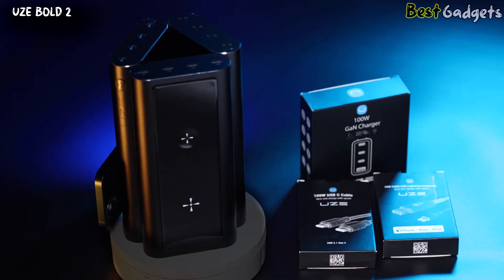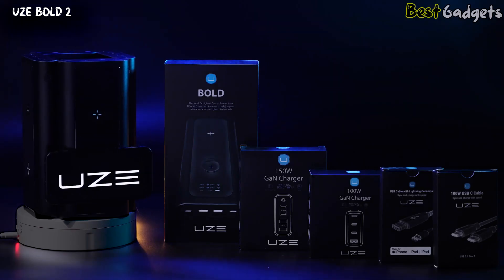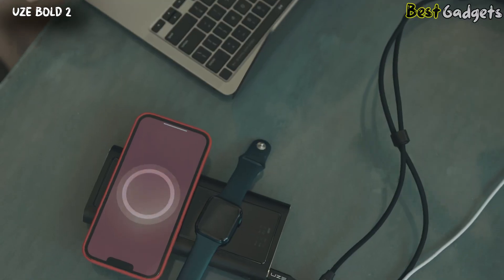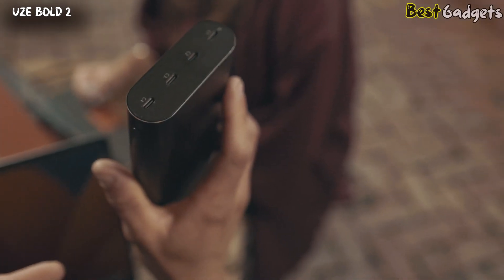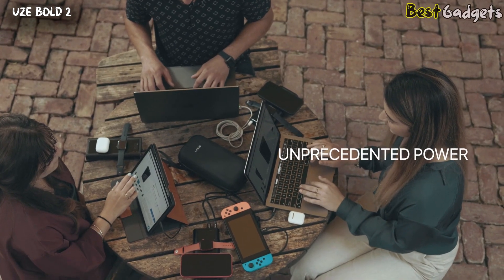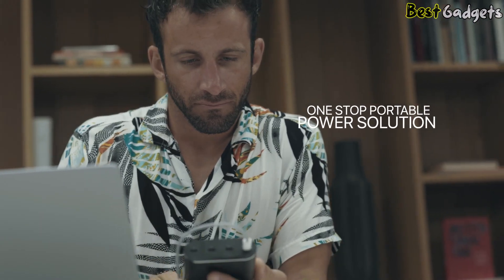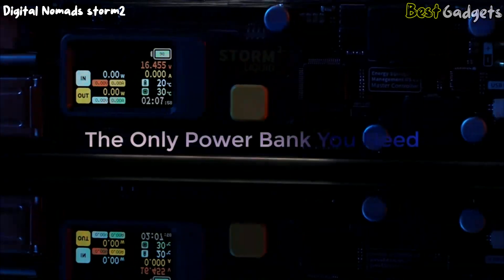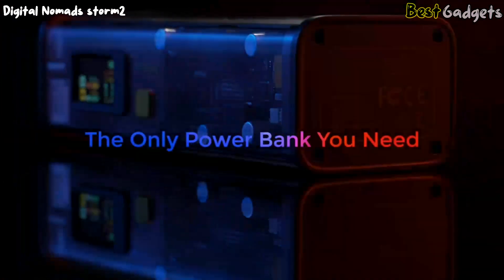Uzi created an end-to-end high-performance charging ecosystem with ultra-fast gone chargers and cables to cover all your charging needs. From remote work to leisure, Bolt by Uzi's huge capacity, versatile charging options, and unprecedented power make Bolt your one-stop portable power solution.